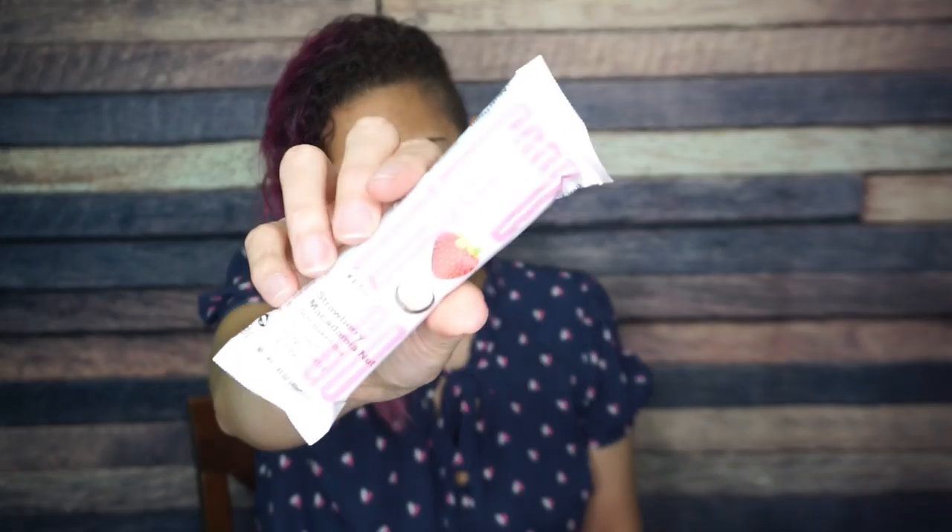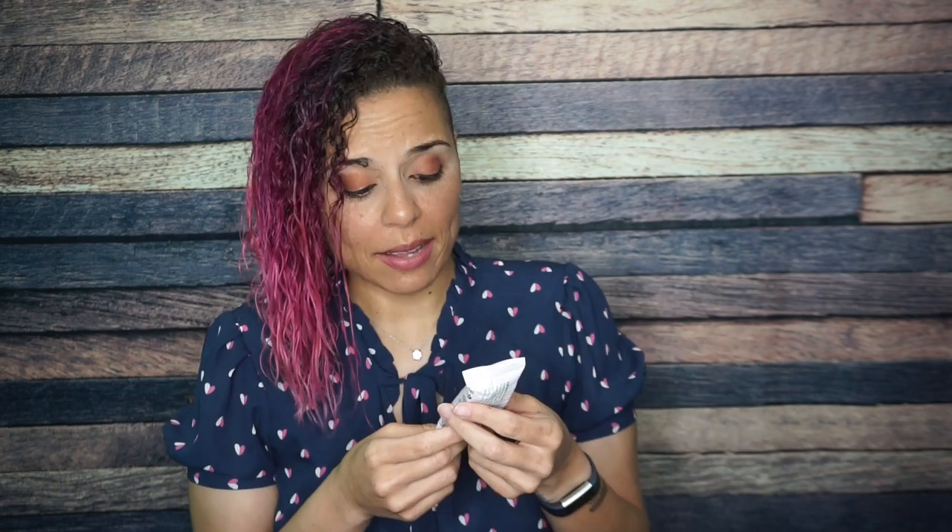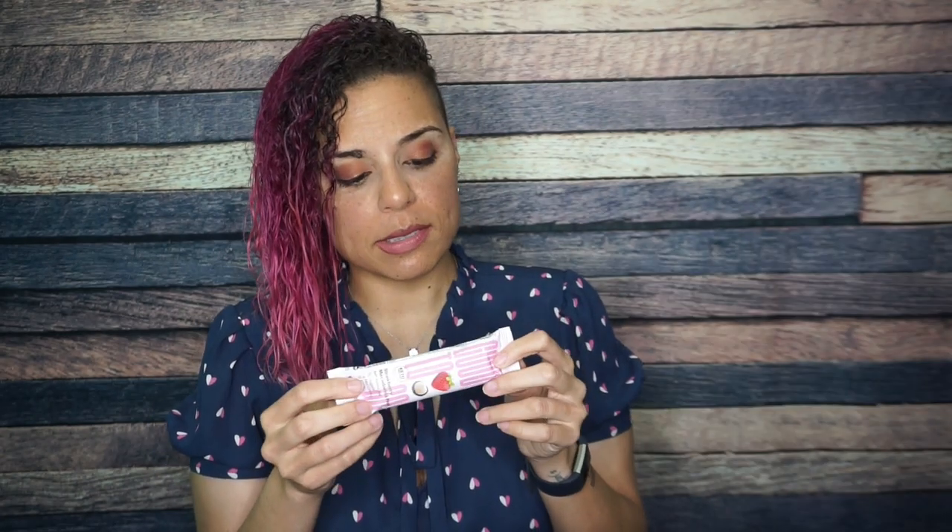Next we have Good To Go. I love these Good To Go bars — they are just fluffy, pillowy, cakey, unlike anything I've ever had from a packaged good before. I am obsessed. This is the strawberry macadamia nut. They call it a soft baked bar — it's like a muffin. This would go great with coffee. One bar is 170 calories, 14 grams of fat, 16 total carbs, 7 fiber, 5 erythritol — that gets us to four net carbs — and 5 grams of protein.